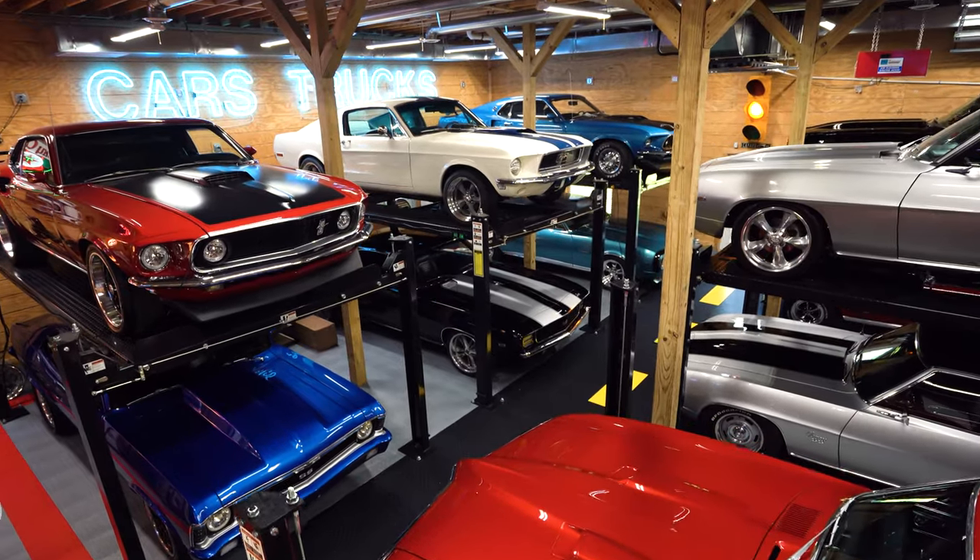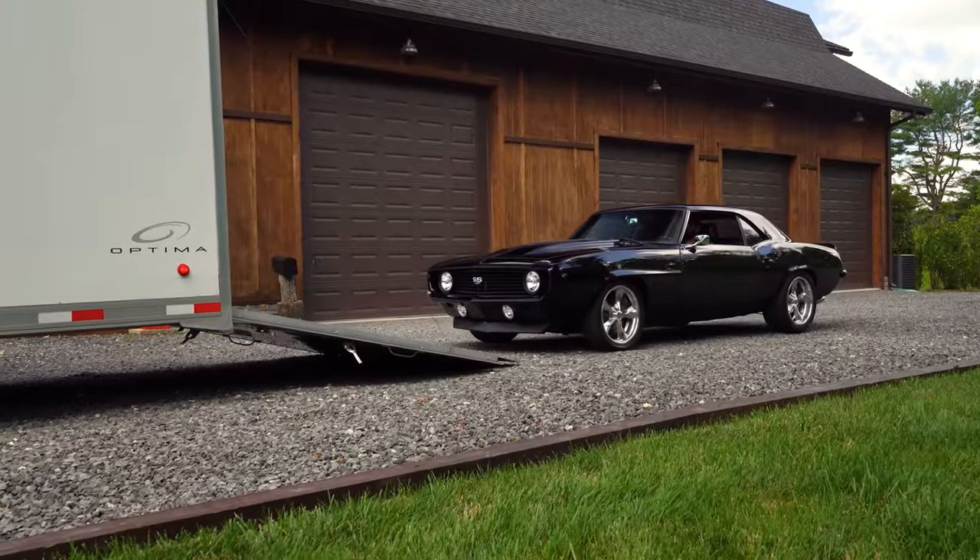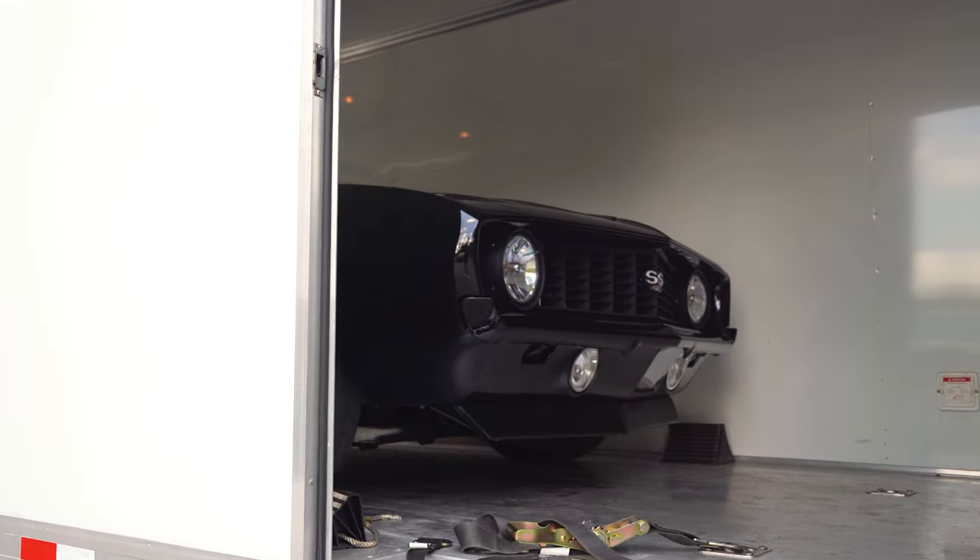This business came about with me as a passionate collector, just selling one car to be able to buy the next car that I was passionate about.